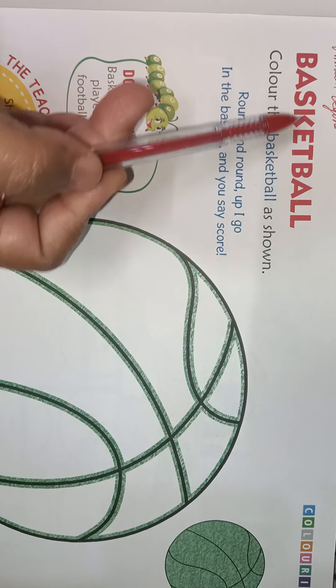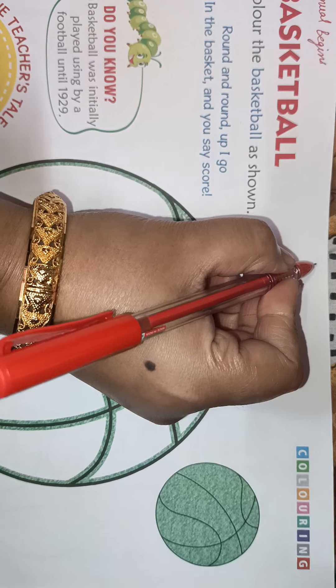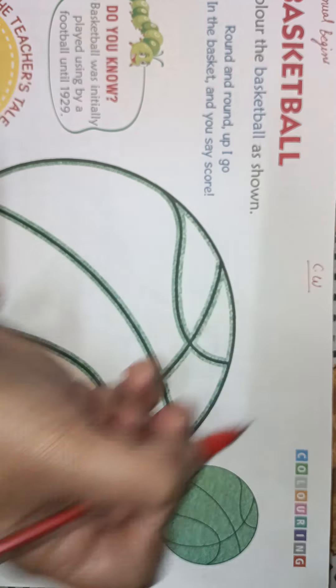The name is basketball. Here you will write CW, and at the last, the date is given — write date 21-1-2022 in the date column. Here a basketball is drawn.